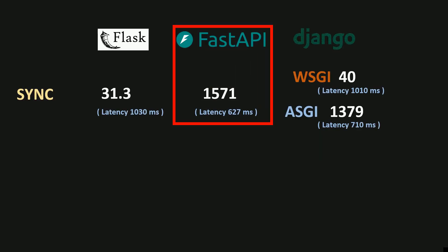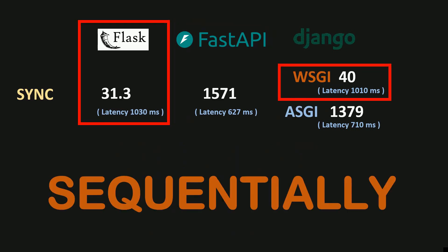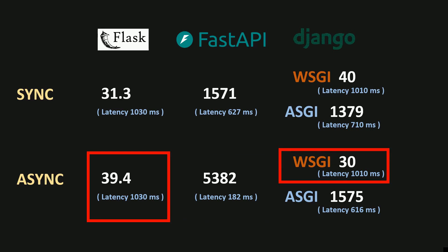For these endpoints, FastAPI was the fastest, handling around 1550 requests per second, followed by Django ASGI at around 1380 RPS. These two frameworks handle each request in a separate thread when using normal Python functions. However, Flask and Django in Whiskey mode handle requests sequentially. If I change the endpoint function to async def and use asyncio.sleep instead of time.sleep, the performance of both FastAPI and Django ASGI improved even further — there's no thread overhead when running asynchronous endpoints. The performance of Flask and Django in Whiskey mode remained the same.